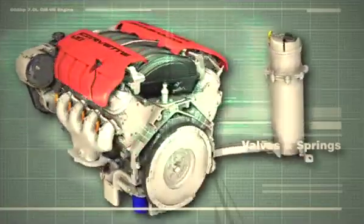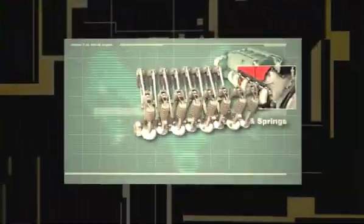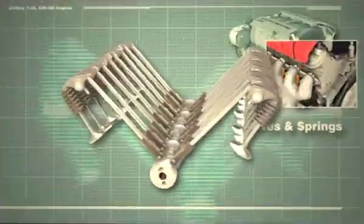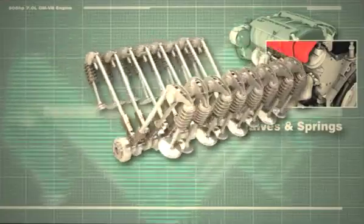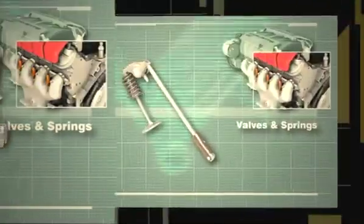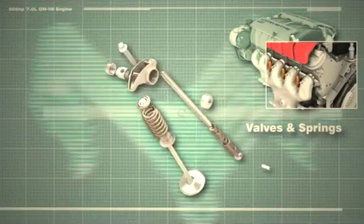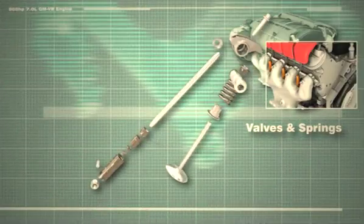Oil travels through a maze of oilways. Mobile One's proprietary additive system is designed to ensure all internal surfaces retain a protective film when stationary. Mobile One's viscosity allows it to flow throughout the engine within seconds of starting. On this engine, at 7,000 RPM, there are over half a million valve openings every five minutes. No problem for Mobile One.